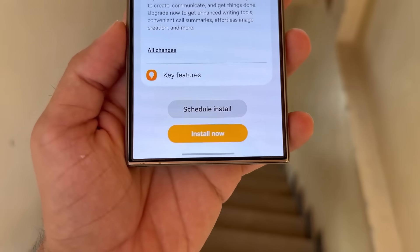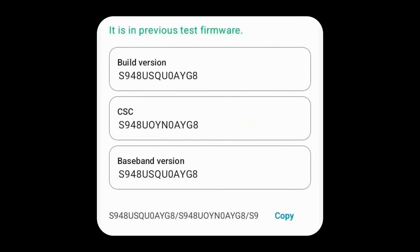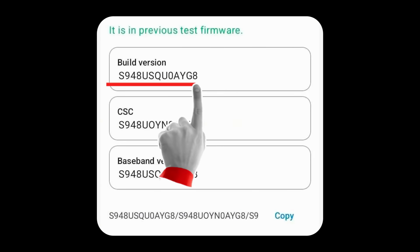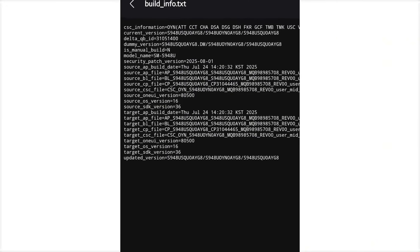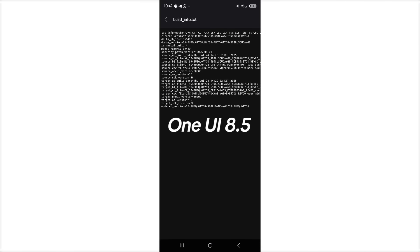We've now accessed the first official firmware for the Galaxy S26 Ultra, identified by version number S948USQU0AYG8. The build information confirms it is running on Android 16 with One UI 8.5. This marks the first formal mention of One UI 8.5, confirming its existence.